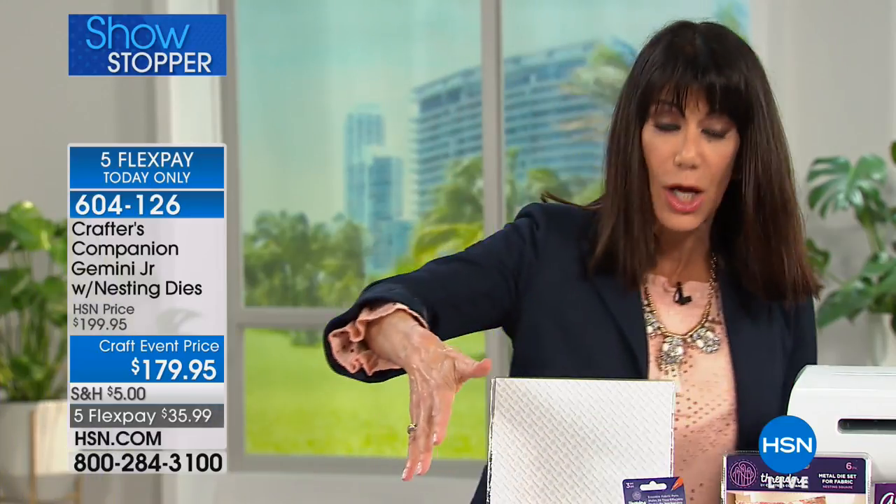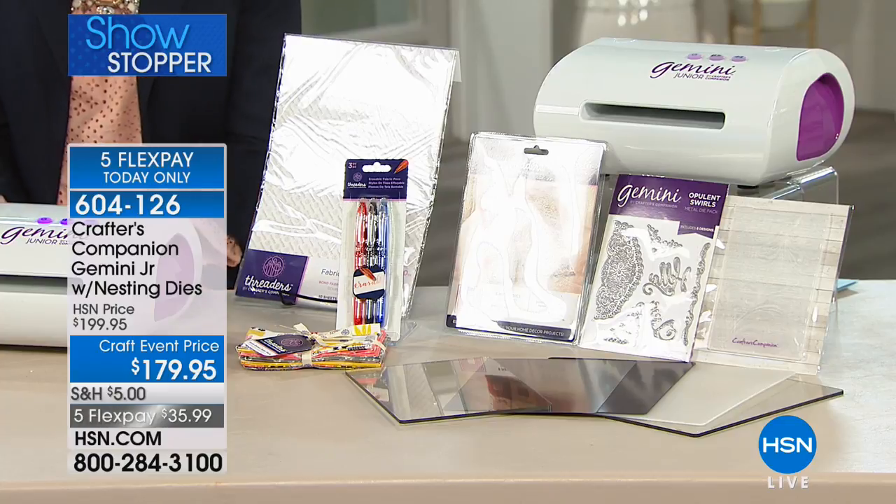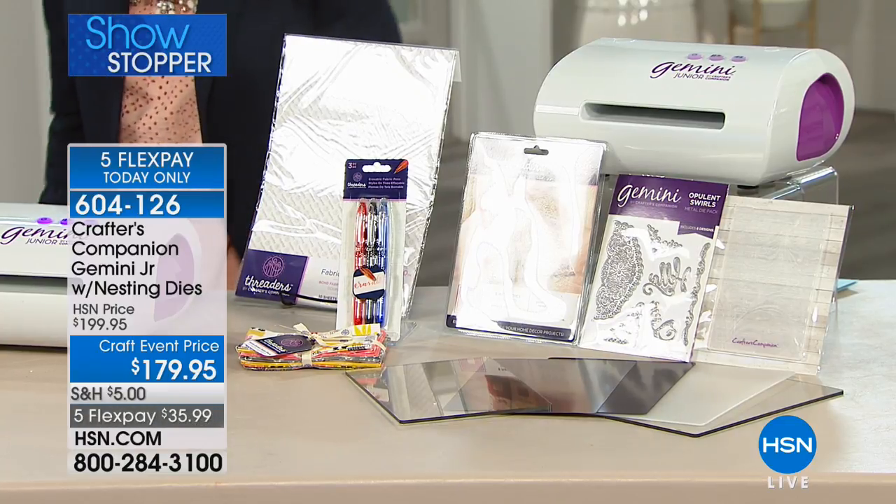Particularly if you're a crafter who travels around, it's very easy to take along with you. It is the biggest, most comprehensive configuration, and you have the chance to grab it on five FlexPay payments of $35.99.